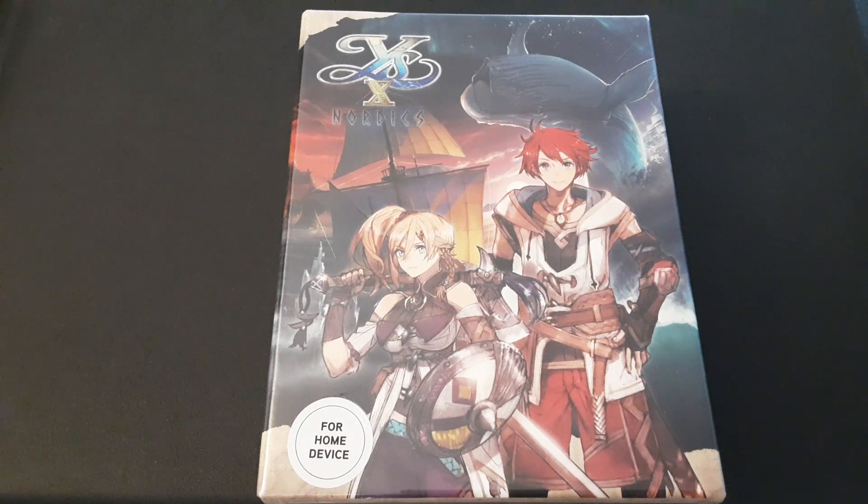Hi everybody, this is Kevin, and welcome back to another video. Today I would like to share with you all the video games that I picked up over the past few months.